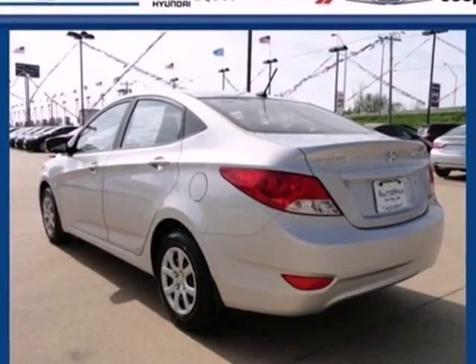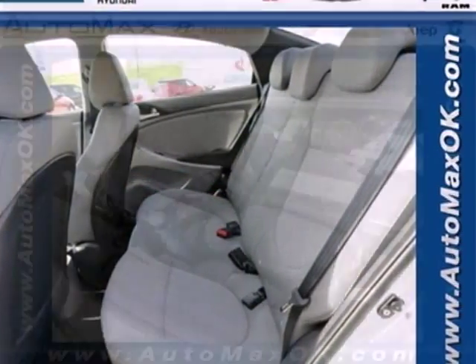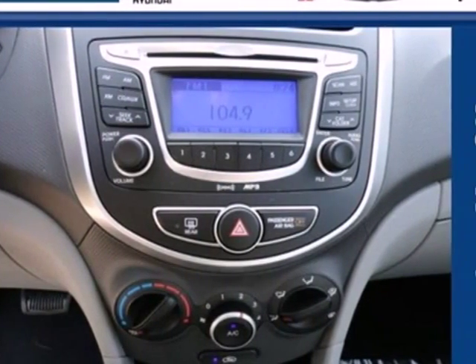Safety comes standard with anti-lock brakes, rear window defroster, power brake assist, and McPherson strut front suspension. This affordable Accent also comes standard with spacious rear seating so everyone rides in comfort.